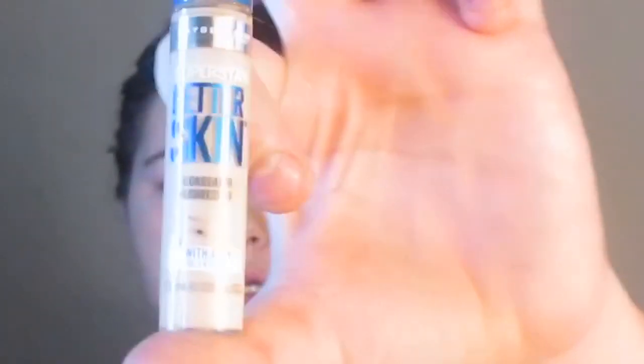So for concealer today, I'm going to be using my Maybelline Super Stay Better Skin Concealer. For setting powder today, I'm going to be using my Rimmel Clear Radiant one.